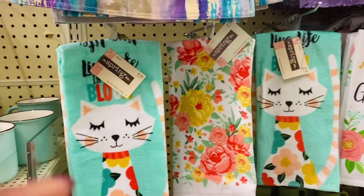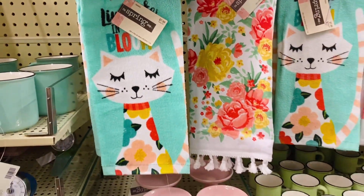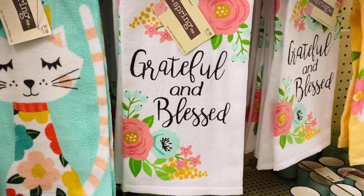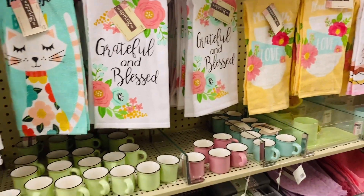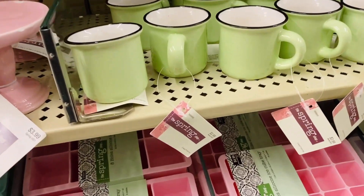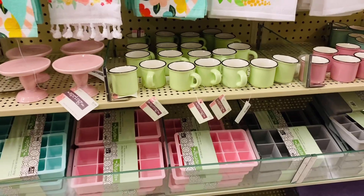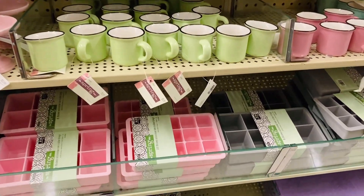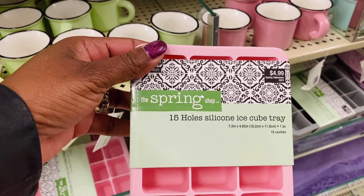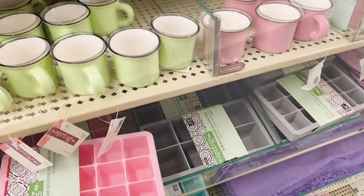Here's a little something for my cat lovers. And I love this 'Grateful and Blessed' — what a great message. And look at these pink ice trays, I just love little ice cubes — so cute.